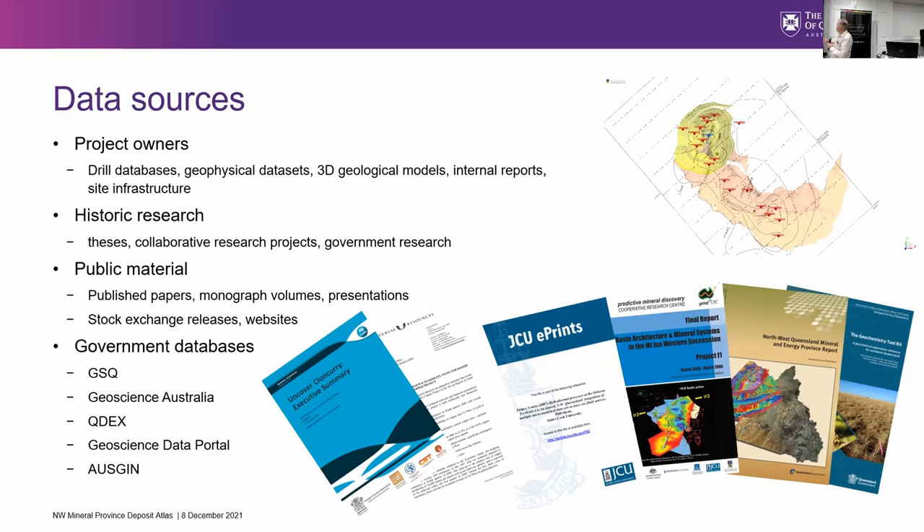Historic research — things from the Predictive Mineral Discovery Cooperative Research Centre, JCU, CSIRO — there's been so much research that went on and it was all sitting there waiting to be compiled. Public material, published papers, and even stock exchange releases and websites — particularly for some of the smaller deposits that may have changed owner regularly. With junior companies there's a lot of information in public press releases. We also drew on government databases, a major contributor being GSQ, Geoscience Australia, and OZGIN. So there's so much data out there — we really went hard to try and get it all together.